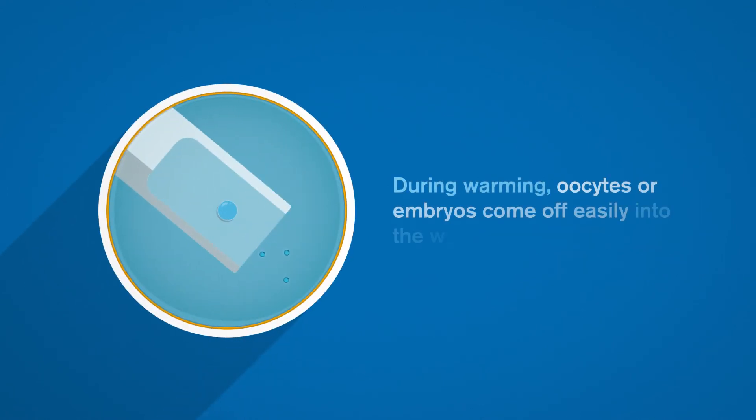During warming, oocytes or embryos come off easily into the warming solution.